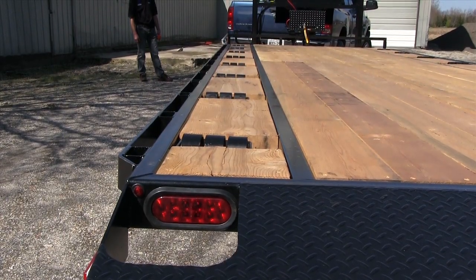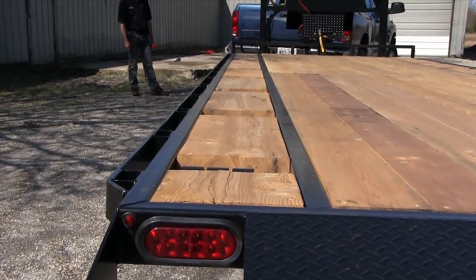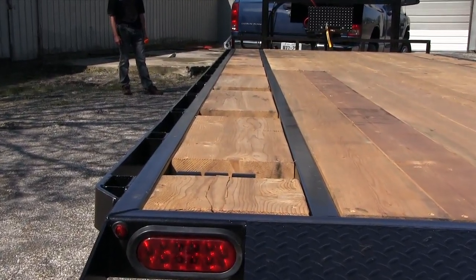This particular trailer has a hydraulic retractable roller assembly designed to load and unload portable storage buildings to work sites or homeowners.